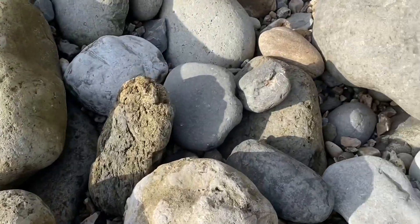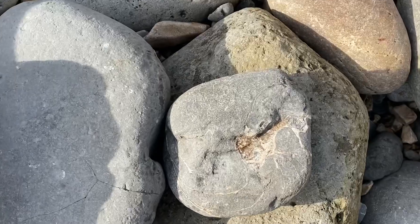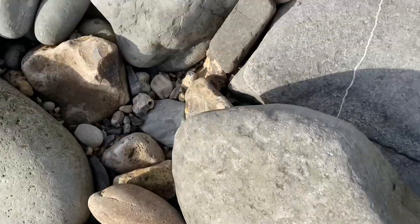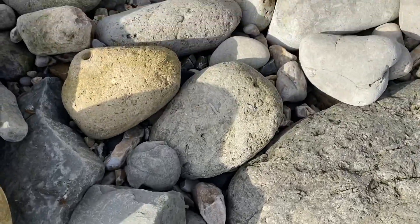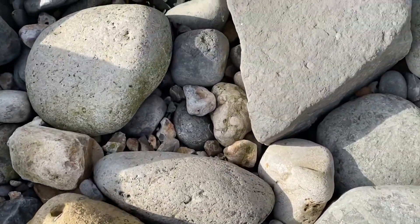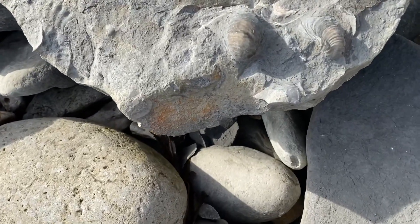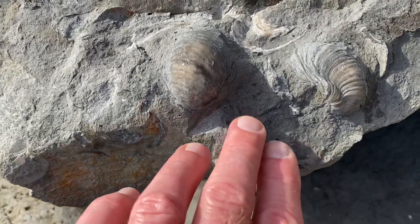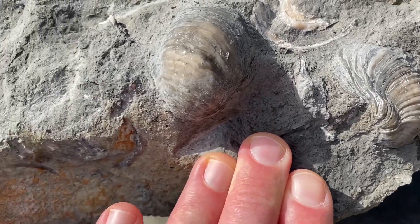We're saving these fossils from the destruction of the sea. There's a bit of a nautilus in that rock, not very well preserved. I can see some nice oyster shells up ahead preserved in this limestone block — the preservation there is really quite detailed.